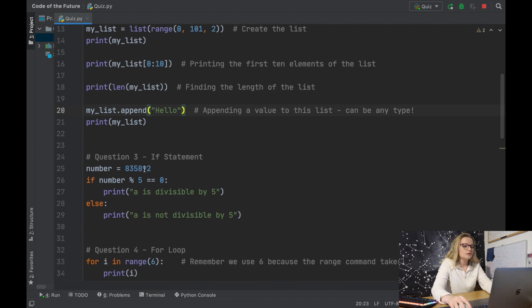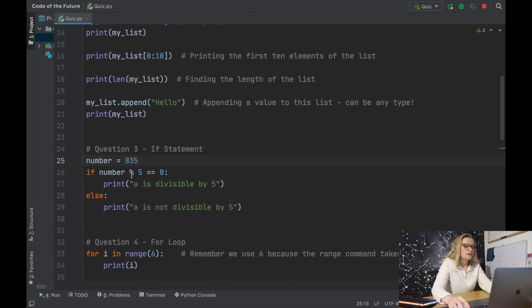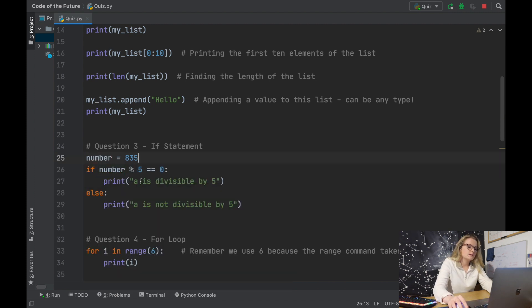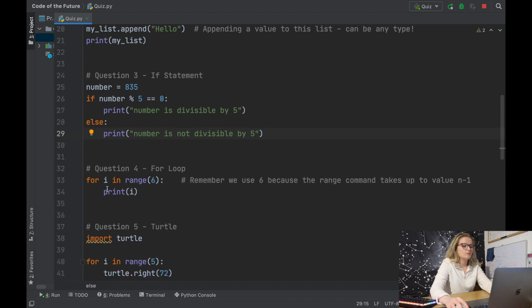Question three was incorporating an if statement to find whether a number is divisible by five. I assigned number to any number of my choice. We say: if this number divided by five leaves a remainder of zero, then we know it is divisible by five — we did this in a previous video with divisible by two. We use else for when that isn't true, printing 'number is not divisible by five'. Running this Python file will tell you exactly whether that number is divisible by five or not.